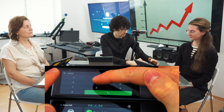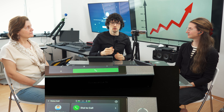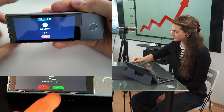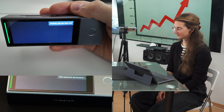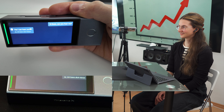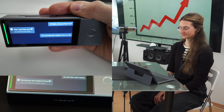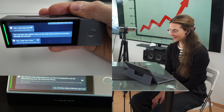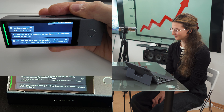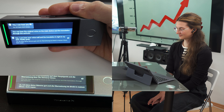Please take your earbuds. I will grab mine. This cannot be done in the same room since it will cause a feedback loop, so I will move places and then call her. Hi there, can you hear me? Yes, I can hear you. You can hear the original voice on the main device and the translation through the earbuds. Yes, I can hear your voice well and the translation is right in my ears. Really great.